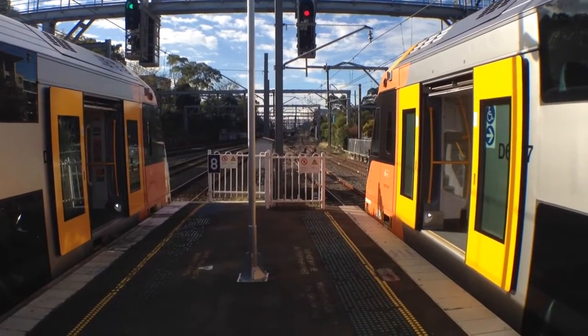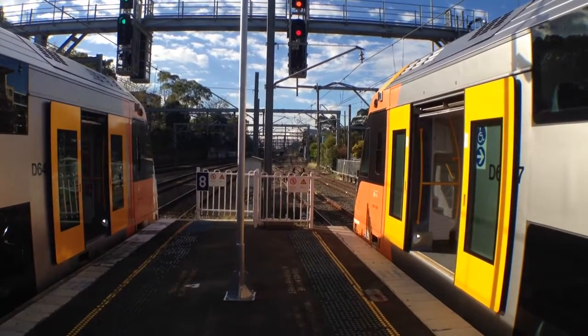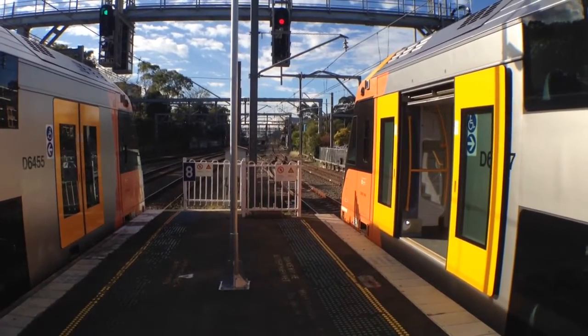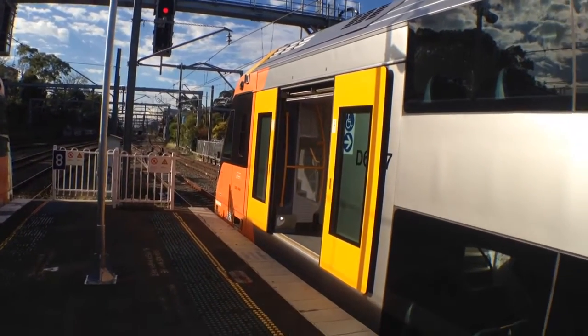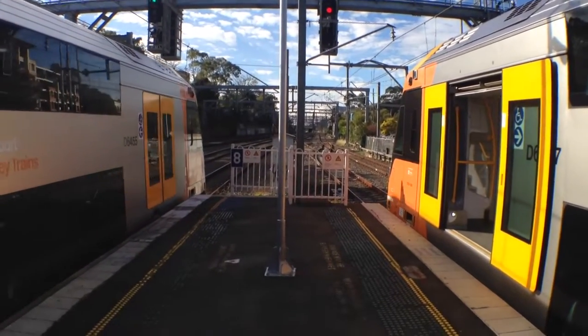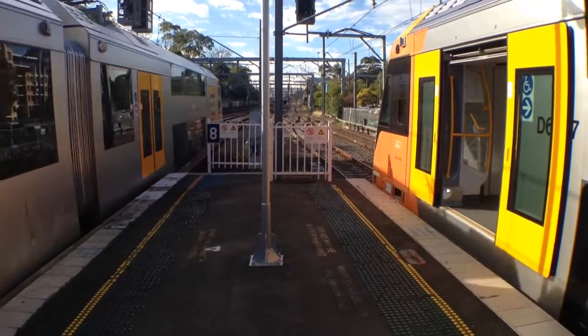Here we've got two Waratahs standing on platforms. I'm not sure what platforms they are just yet — A55 to the left, A47 to the right. They're both city services. A47, which is to the right, has terminated.